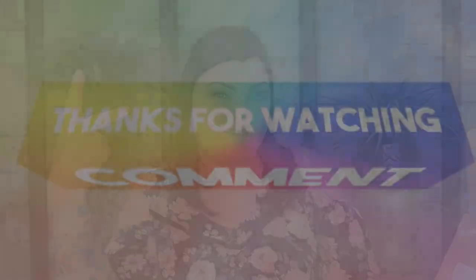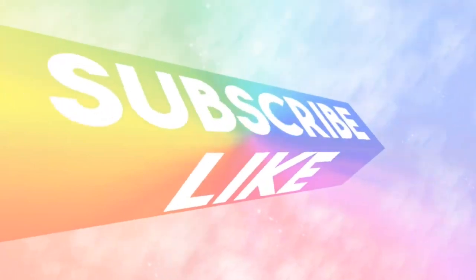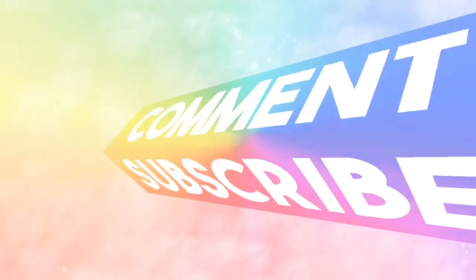Definitely comment down below and let me know what you thought. Your positive interaction means the world and I greatly appreciate every single one of you guys. So until next time — keep a smile on that gorgeous face of yours. I'll see you on the next one. Bye, crafty crew. Out.